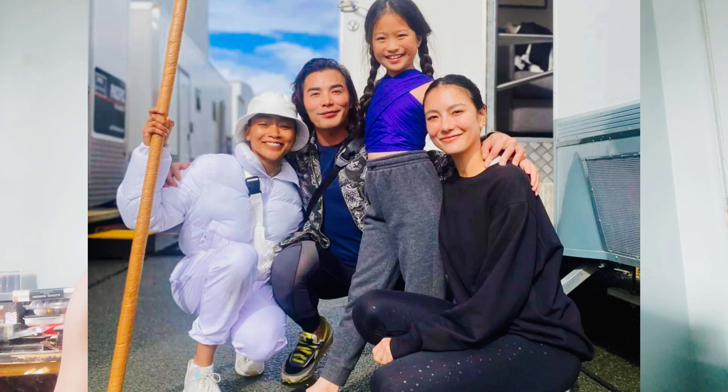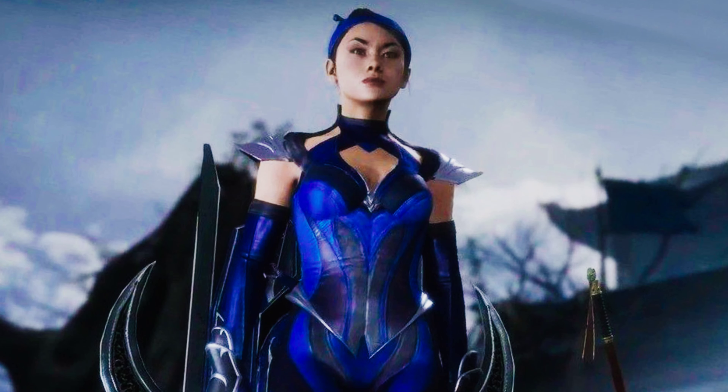If we see this costume on young Katana, can you imagine the adult Katana wearing the same costume but with some minor tweaks? Not only that, but I feel like I'm getting Mortal Kombat 11 vibes from it just from the design alone.